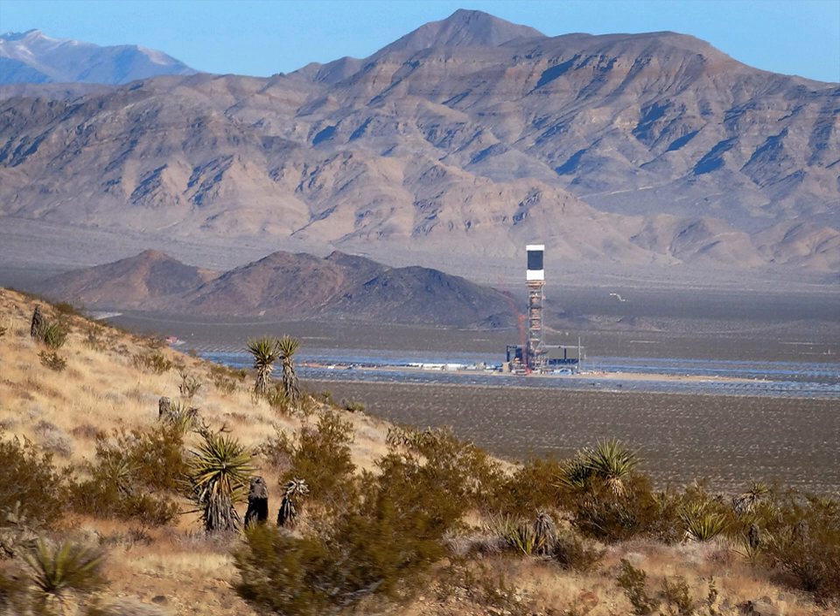The Ivanpah system consists of three solar thermal power plants on 3,500 acres of public land near the California-Nevada border in the southwestern United States. Initially it was planned with 440 megawatts gross on 4,000 acres of land, but then downgraded by 12%. It is near Interstate 15 and north of Ivanpah, California. The facility is visible from the adjacent Mojave National Preserve, the Mesquite Wilderness, and the Stateline Wilderness. Fields of heliostat mirrors focus sunlight on receivers located on centralized solar power towers.